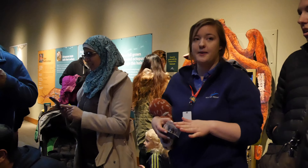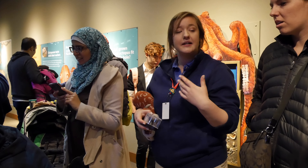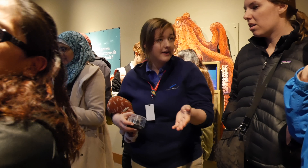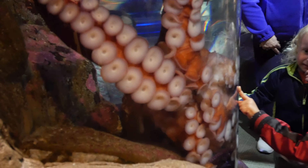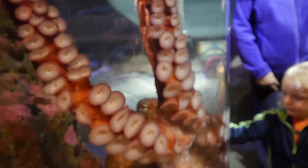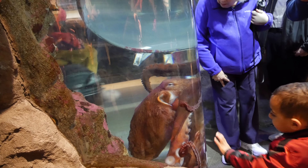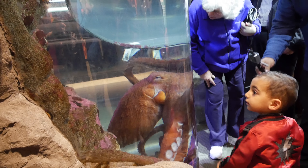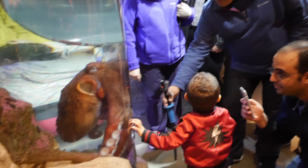He's our only octopus on display right now. We did have two. We're checking Xena for signs of possibly getting ready to breed, so we want to release her before then. They're nocturnal, so you can see they're asleep right now. It's 11:30 and they are fed at noon every day, so they might get a little excited. When they are asleep, they'll actually be a white, grey-brown color — that's complete relaxation. They put energy into their pigments, so if you see him bright red, he's awake and putting energy into them.